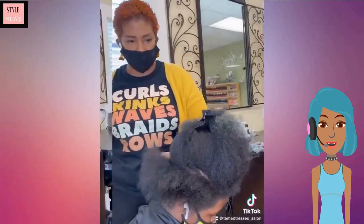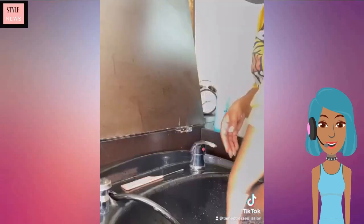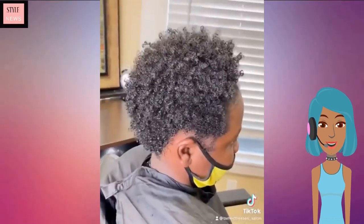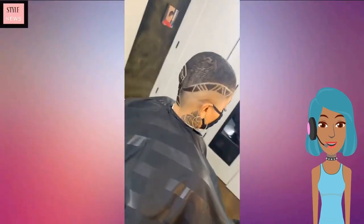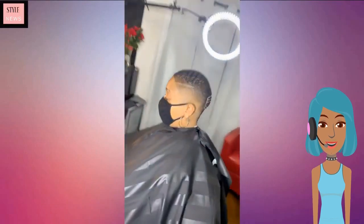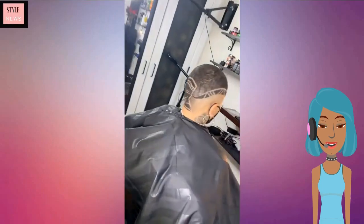Moving on to the next hair transformation — someone is getting a bit of a mini chop, and then we see this fabulous, very unique design on short shaven hair. Loving the Mother Africa symbol that she has in there.